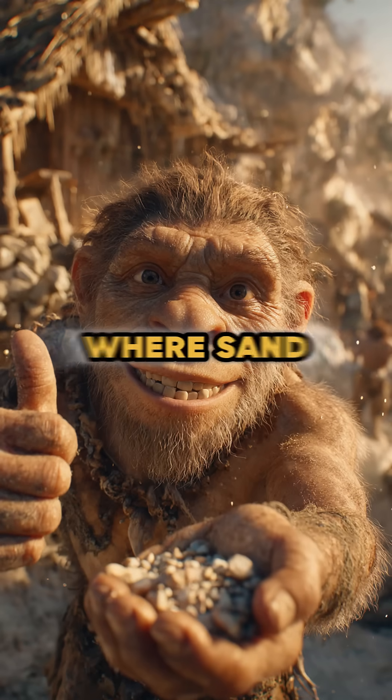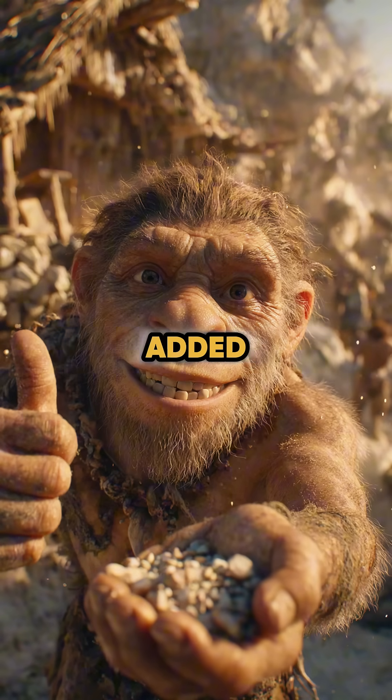Follow for part 13, where sand, pebbles, and gravel added strength and leveling to ancient homes.